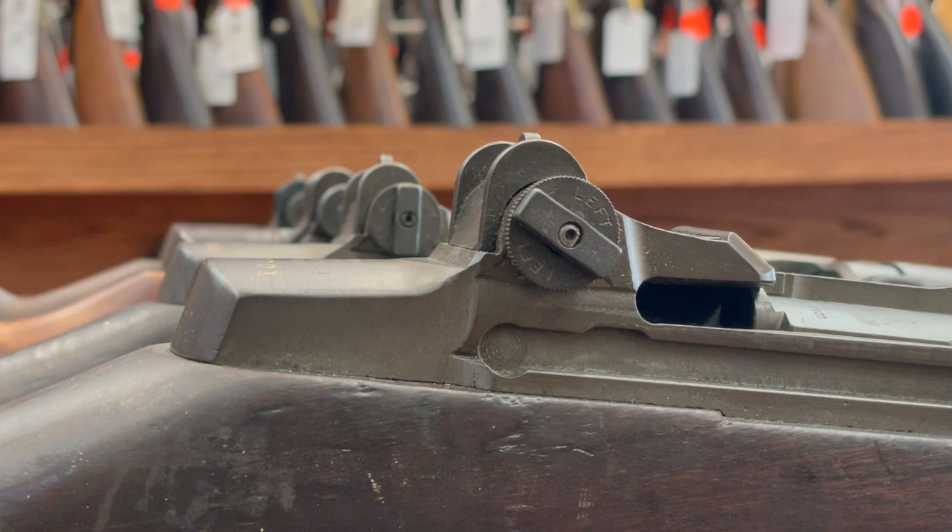M1s that are still equipped with wartime production lock bar type rear sights are uncommon in today's market and therefore more valuable.